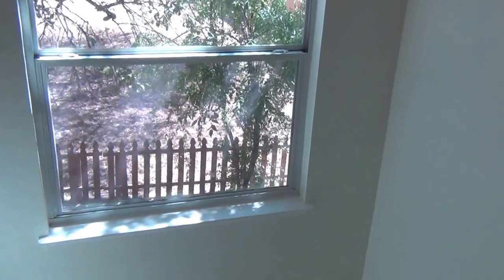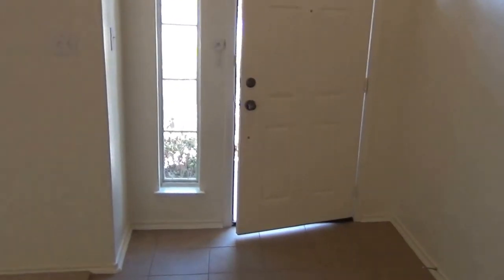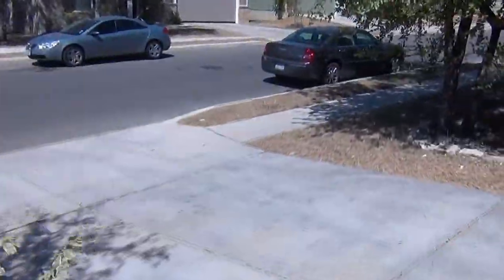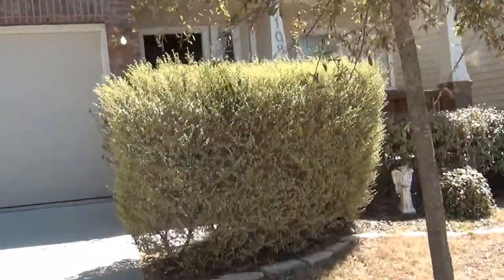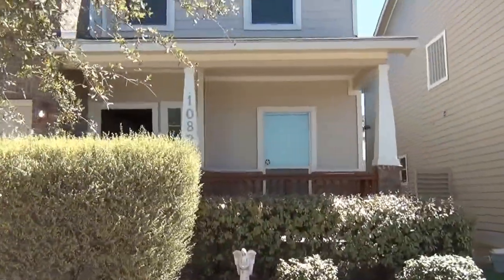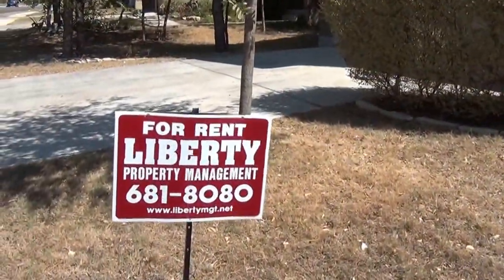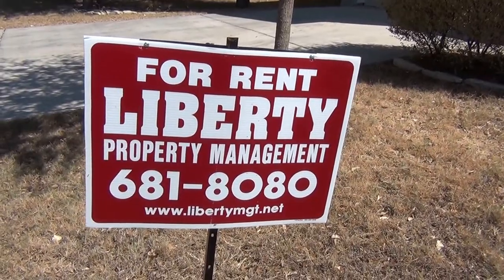This house is located at 10826 Buck Park. It's listed at $1,295 a month — a three-bedroom, two-and-a-half bath with approximately 2,070 square feet. Two-car garage, lots of shrubs in the front. This is our contact info: Liberty Management at 681-8080, or at libertymgt.net — you can check us out there.